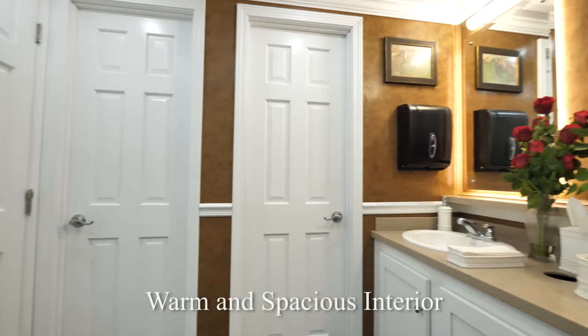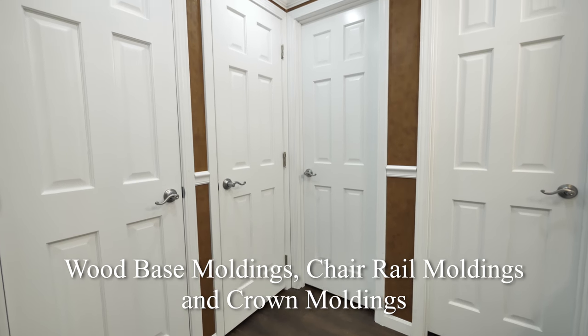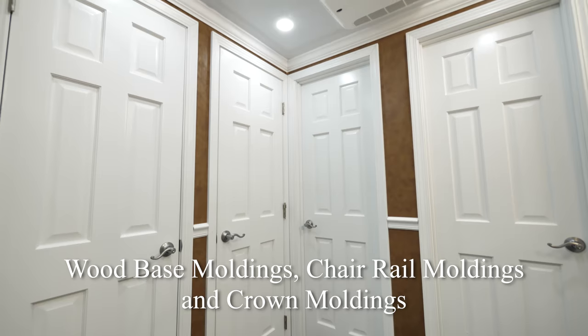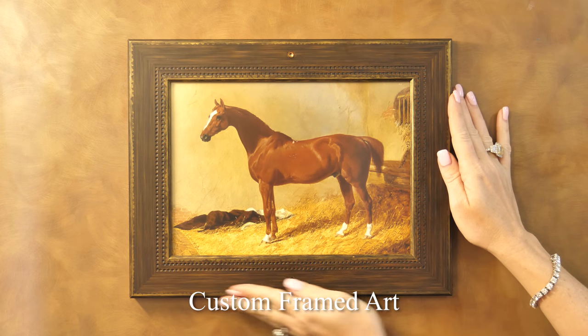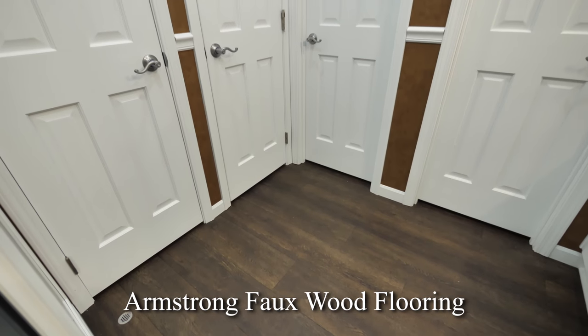Once inside the Belmont, you will see it has a very spacious and home-like design. There are wood base moldings, chair rail moldings, and crown moldings. Beautifully custom-framed artwork of thoroughbreds were specially selected for the Belmont luxury restroom trailer. Also see the wide-plank wood Armstrong flooring.